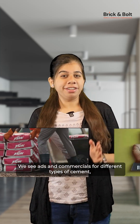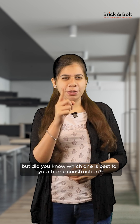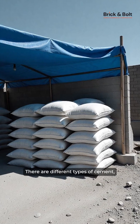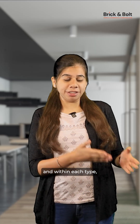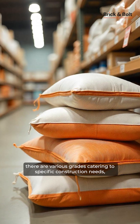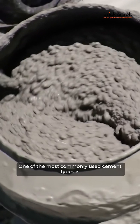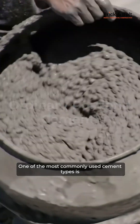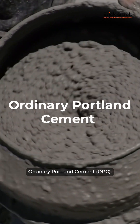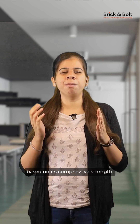We see ads and commercials for different types of cement, but did you know which one is best for your home construction? There are different types of cement, and within each type there are various grades catering to specific construction needs, with strength being the key factor. One of the most commonly used cement types is ordinary Portland cement, which is further classified into different grades based on its compressive strength.